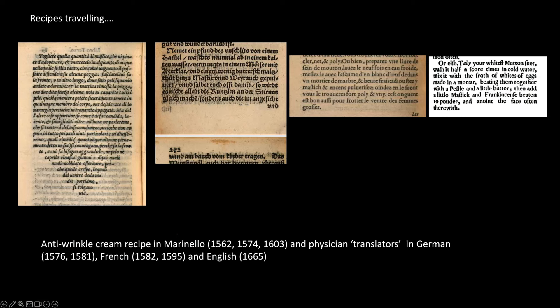The recipe also spread widely. Marinello's book was very popular — reprinted three times in Italy and translated into German. There's also a French version, and over 100 years later an English version by a doctor called Thomas Jameson. It looks like Jameson got his recipe straight from Marinello rather than via the French, because the French version specifies a marble mortar and that's not in the English version.